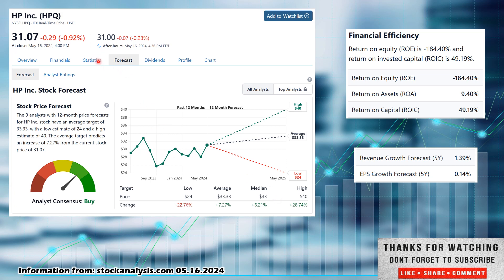Now we're going to jump into statistics and look at return on equity and return on invested capital. I like 10% or better for these metrics — it tells you how financially efficient the company is, meaning how efficiently they're using capital whether buying back shares, paying down debt, or making acquisitions. Return on equity is not good — very bad, at negative 184.4%. But return on invested capital is very good at 49.19%. So a mixed bag. I would not give a checkmark here because I want both to be over 10%, but I'll take it with a grain of salt.